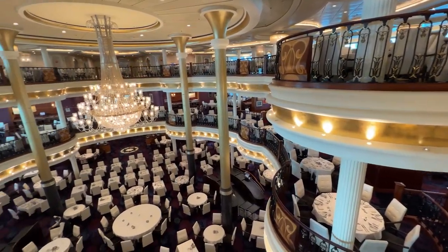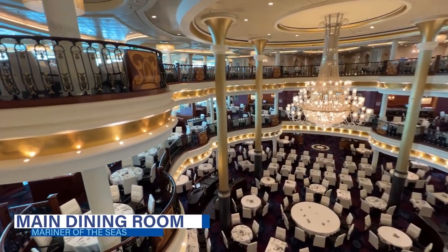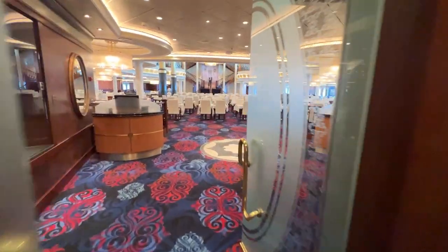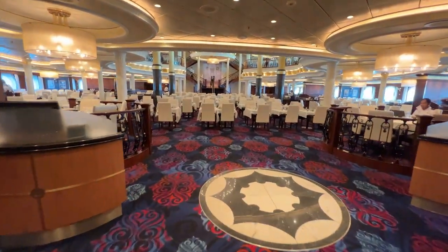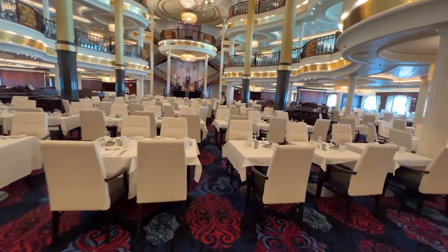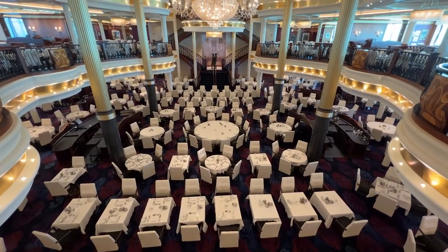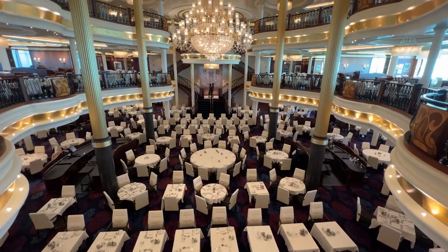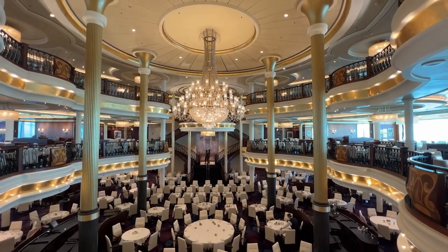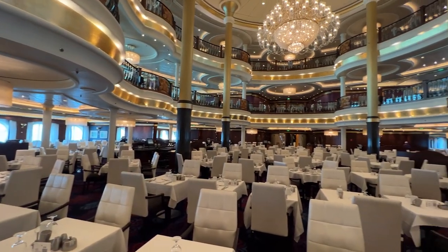It wouldn't be a Mariner of the Seas review if we didn't talk about the dining. For this cruise, the main dining room on decks 3, 4, and 5 were open every day for breakfast and dinner, and also for lunch on the two sea days. We only dined at the main dining room for dinner on four of the five nights. We had My Time Dining for our party of four adults, and pre-cruise made reservations for 7 p.m. each night. Once on board, we were able to get the same waitstaff each evening — our team of Geronimo and Cerrone were fantastic.